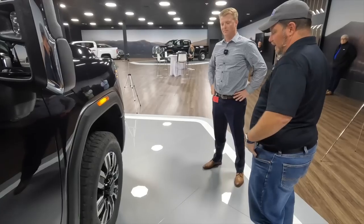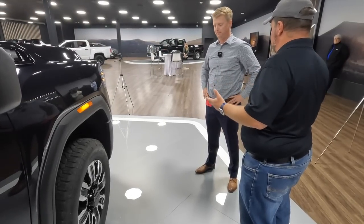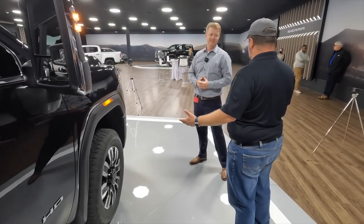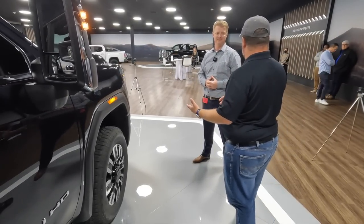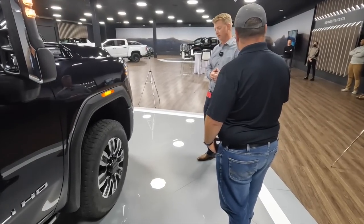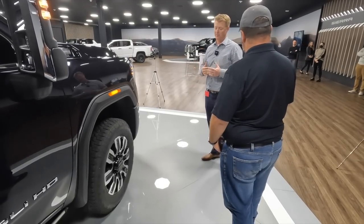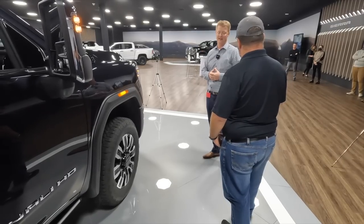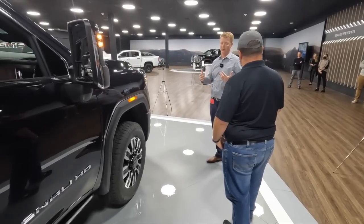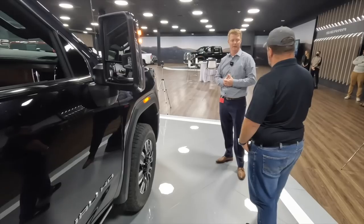The Denali trim has been a big piece of your marketing and a big piece of your product mix. Most people I know who go to GMC tell me they didn't go for an SLT — they went for the Denali. That's why they went for the brand. Well, we offer a truck for everybody at all price points and configurations, but in the heavy duty land, AT4 and Denali represent 70% of our mix.